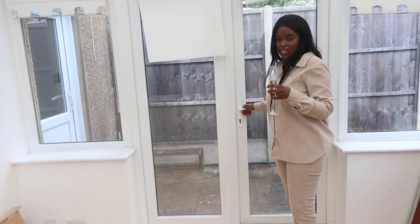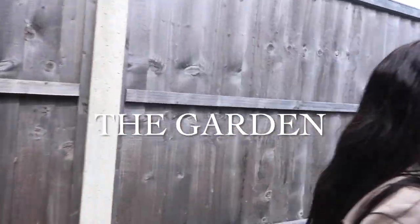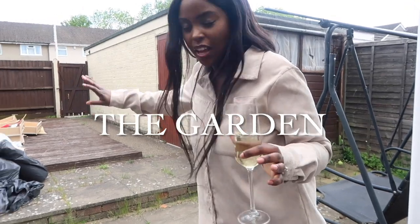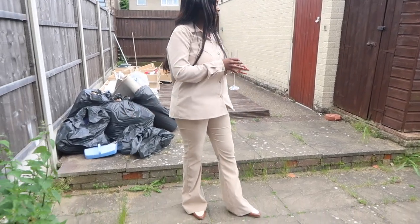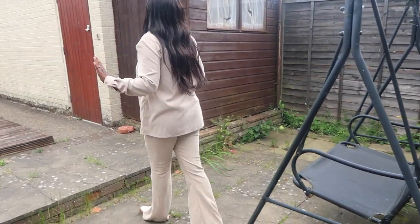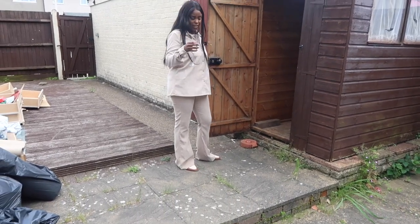From the conservatory you can go out into the garden — follow me. Excuse the mess, we've started clearing out the house and everything is in the garden now. The seller actually left this item — we're going to keep it and see how we feel. We also have a deck area and a shed.